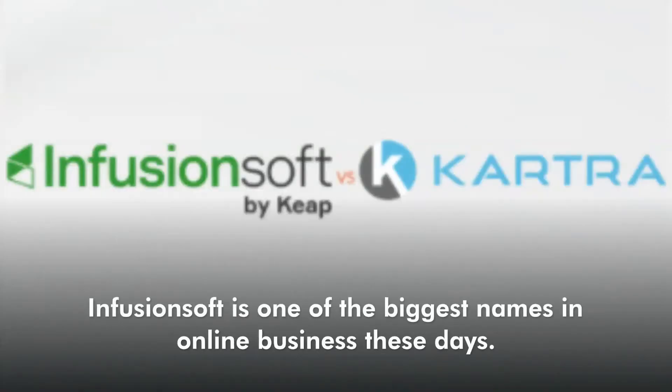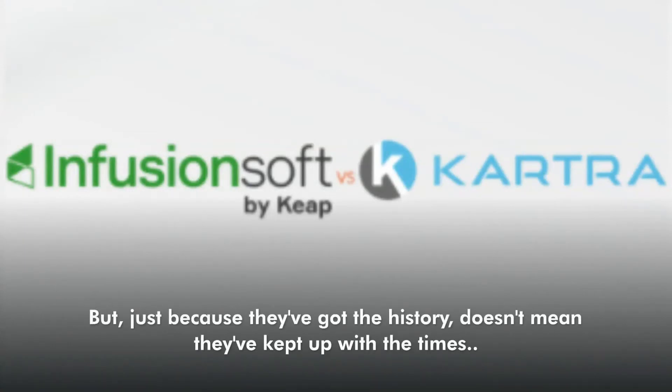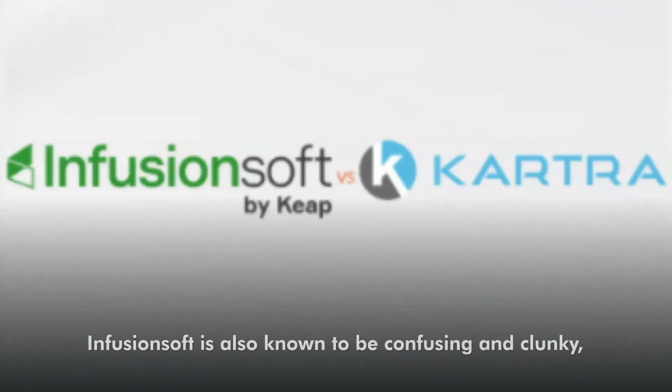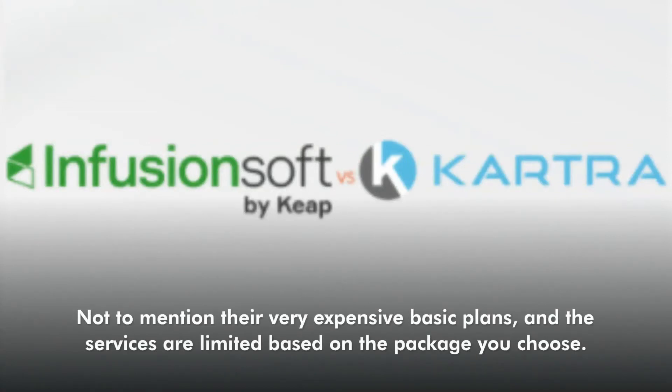Infusionsoft is one of the biggest names in online business these days, and for good reason — they've been around since the internet boom began. But just because they've got the history doesn't mean they've kept up with the times. They've neglected many important aspects of video marketing, affiliate marketing, membership sites, and helpdesk features for customer service — all of which have truly revolutionized the modern sales process. Infusionsoft is also known to be confusing and clunky, often requiring people to hire programmers and Infusionsoft experts just to get their platforms up and running.